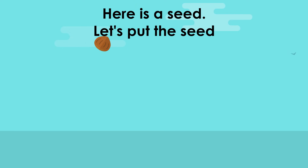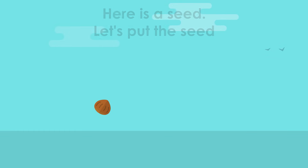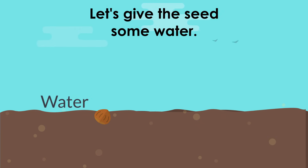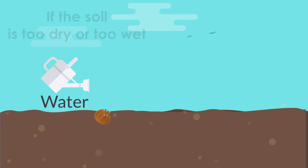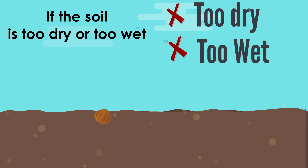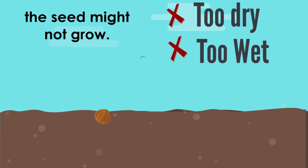Here is a seed. Let's put the seed into some soil and give it some water. If the soil is too dry or too wet, the seed might not grow.